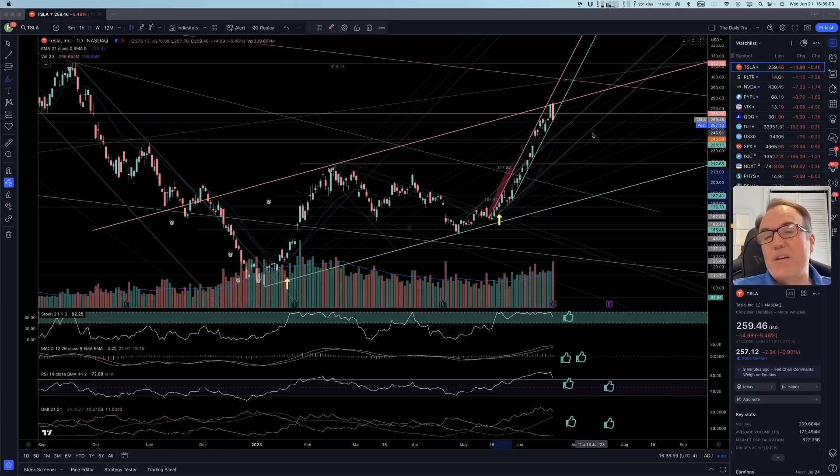Good evening, everybody. I'm Pierre Haberge, The Daily Trader. It is June 21st, and we are going to take a look at Tesla, Palantir, Nvidia, and see what is happening today.